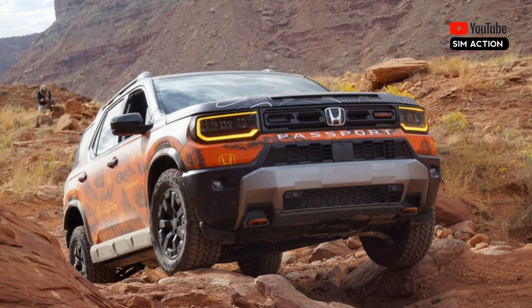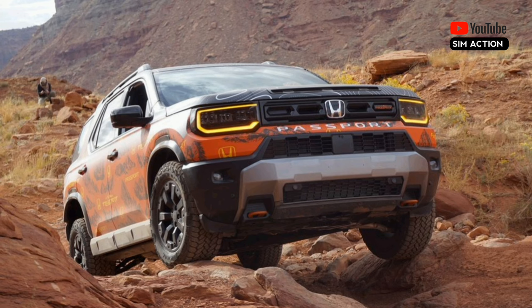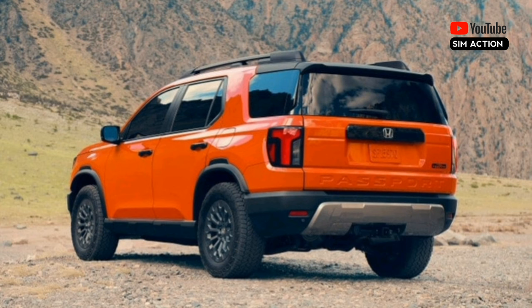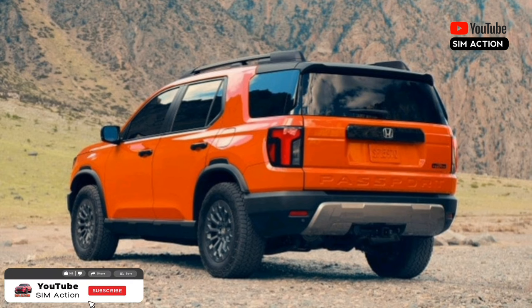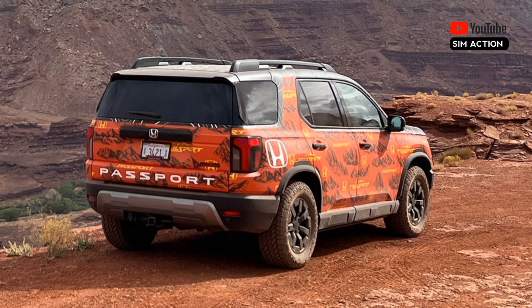The optional picnic table is back too. The Passport lineup is shuffled for 2026, with the new RTL trim replacing the former EX-L, and the Trailsport Elite replacing the Black Edition. Pricing won't be revealed for some time, but Honda says the 2026 lineup will start in the mid $40,000s. While it's too early for an official recommendation, we feel the Trailsport model's standard trailer hitch and wiring, unique styling cues, and beefier suspension will be well worth the upcharge.